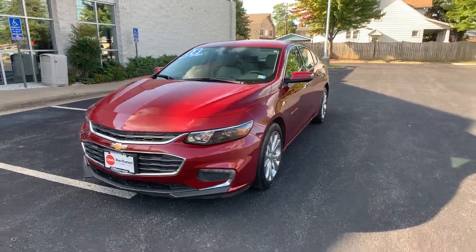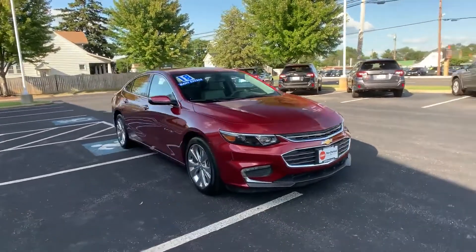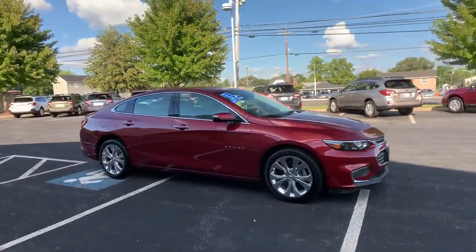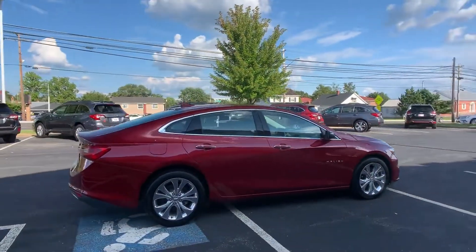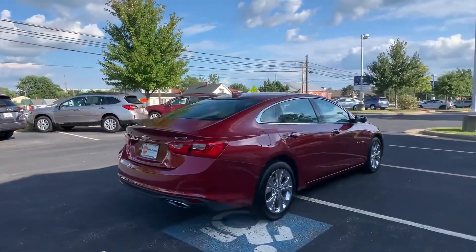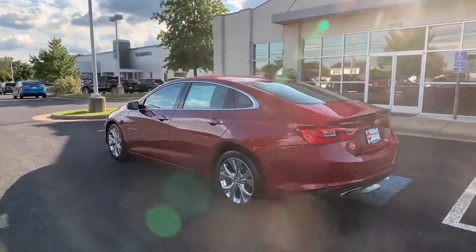2018 Chevrolet Malibu with less than 39,000 miles on the odometer. This sedan combines safety and comfort with style and performance. It checks off in-demand features which offer more convenience, such as side view mirrors with turn signals and Wi-Fi hotspot.